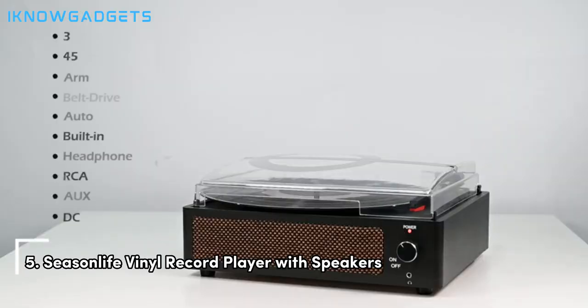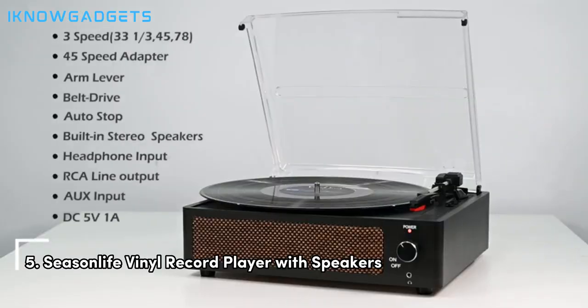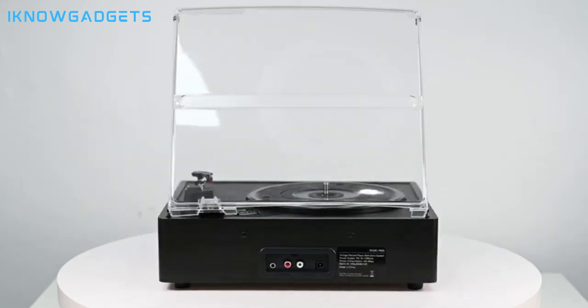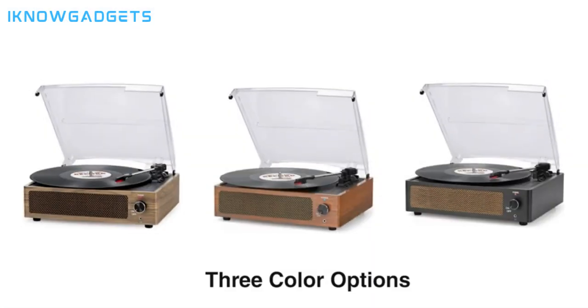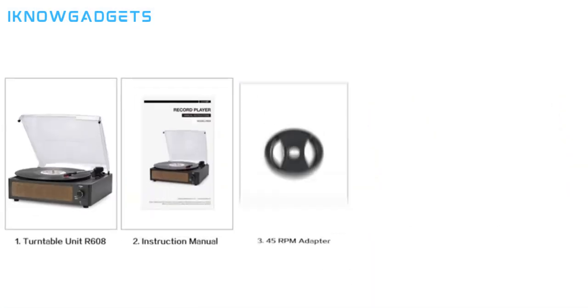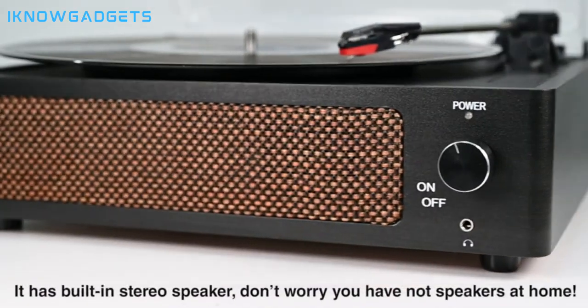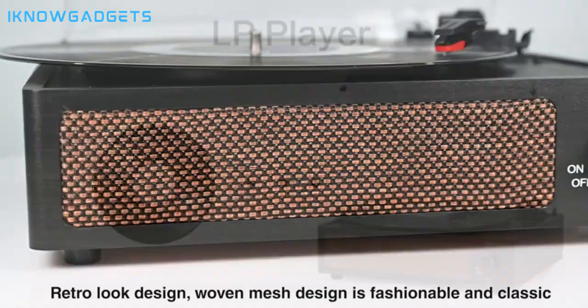Starting off our list at number 5 is the Season Life Vinyl Record Player with Speakers. With its vintage aesthetics and versatile playback options, it's a stylish addition to any music lover's collection. Its blend of age and modernity makes it an ideal gift for family and friends.